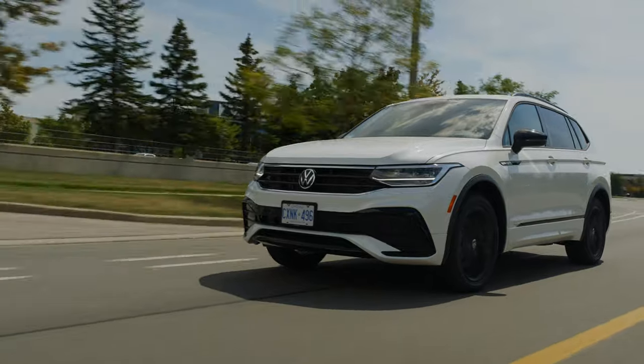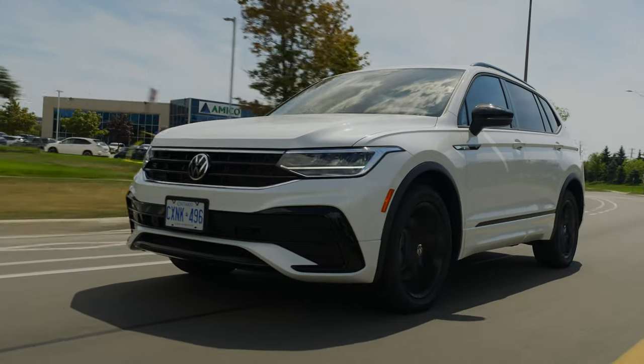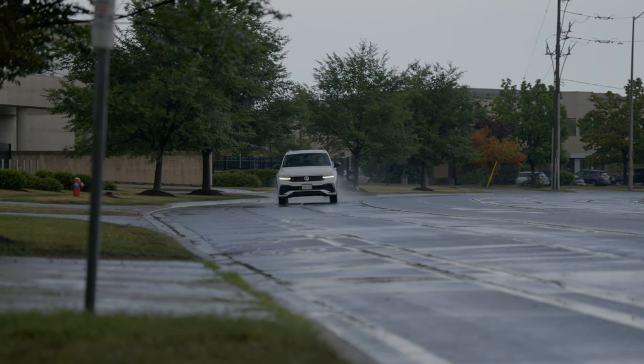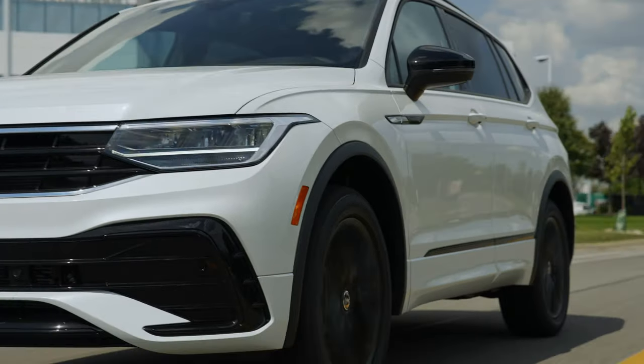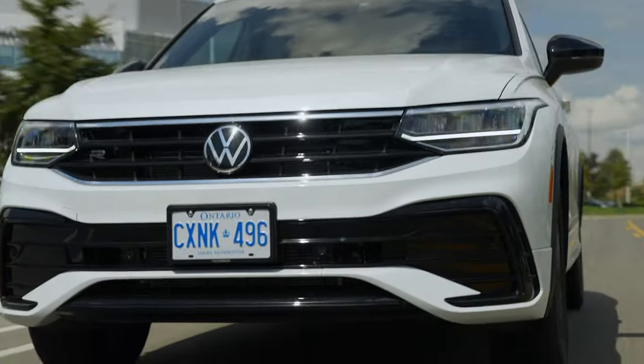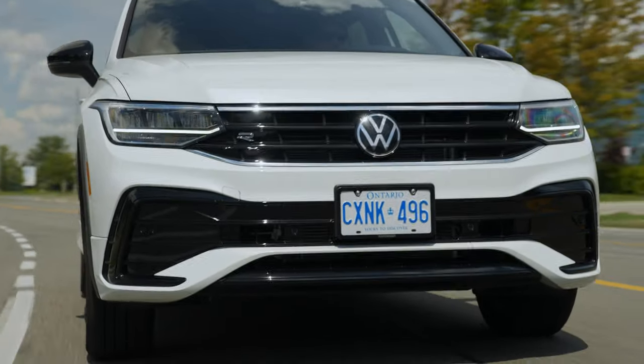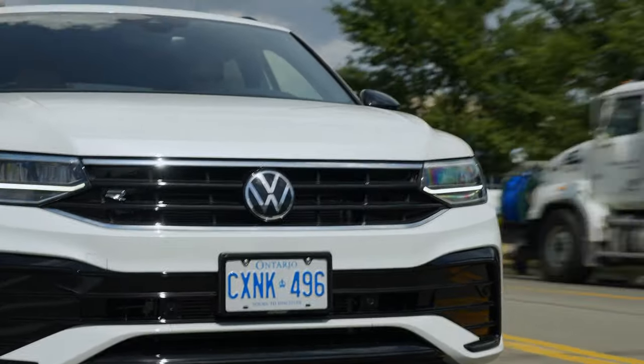Volkswagen has done a good job putting the brand's DNA into the way the Tiguan operates. Anyone who has driven a modern Jetta, Golf, or Passat will instantly feel at home behind the wheel of this SUV. The Tiguan's drive is refined and offers above-average responses to driver inputs. I wouldn't go as far as to say it's a performance SUV, but it can certainly hold its own when the road gets twisty.